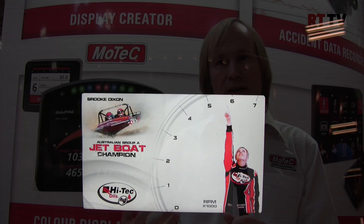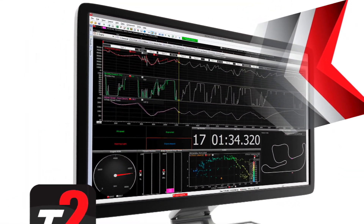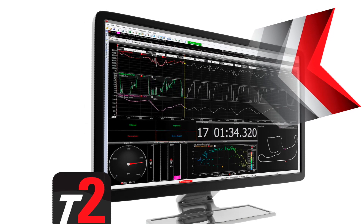We've also introduced a new telemetry system which is based on our i2 data analysis. It allows multiple overlays — it allows you to overlay telemetry data with log data from a previous session — and all the features that are contained within i2, such as real time maths channels and things like that, are all possibilities.